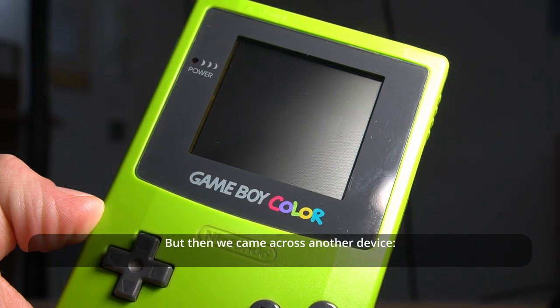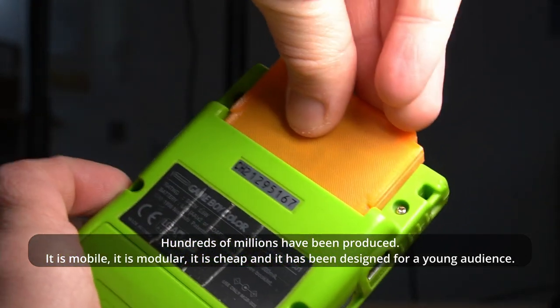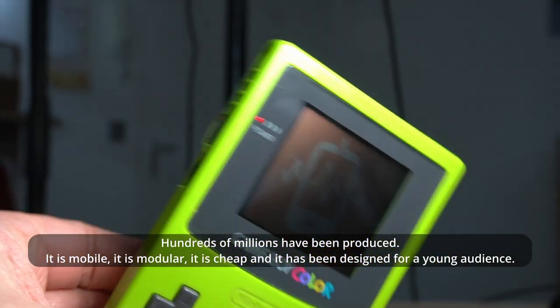But then we came across another device. Hundreds of millions have been produced. It is mobile, it is modular, it is cheap, and it has been designed for a young audience.